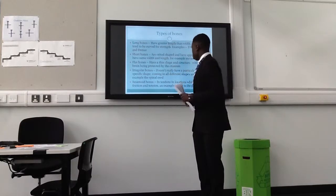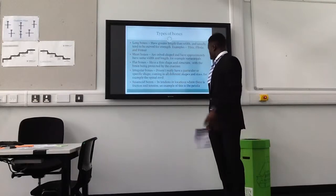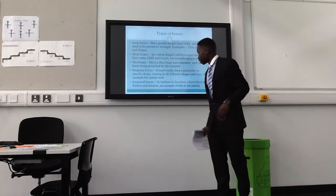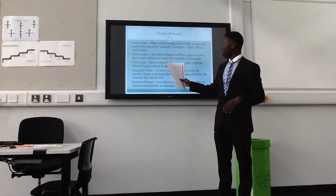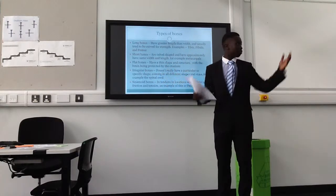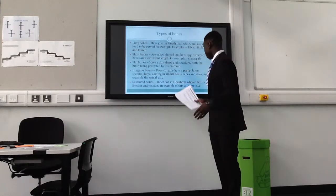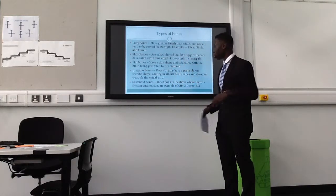Flat bones are fin-shaped. Irregular bones don't have a defined shape — they have different lengths and different widths, they come in all different shapes and sizes. Like the spinal cord, which is an example.